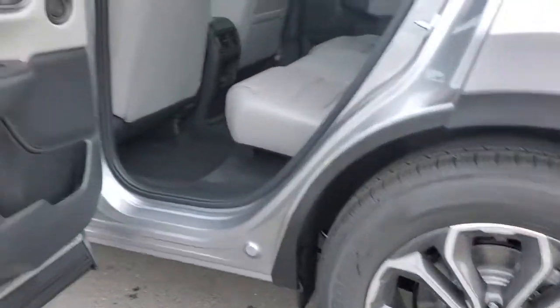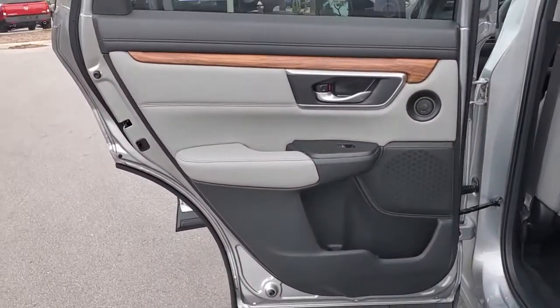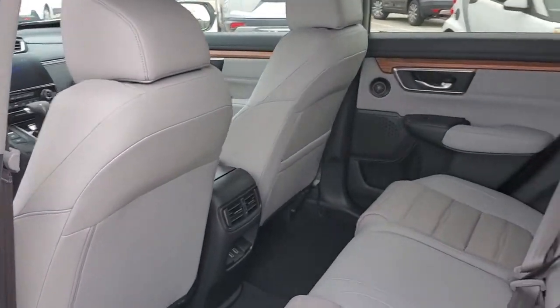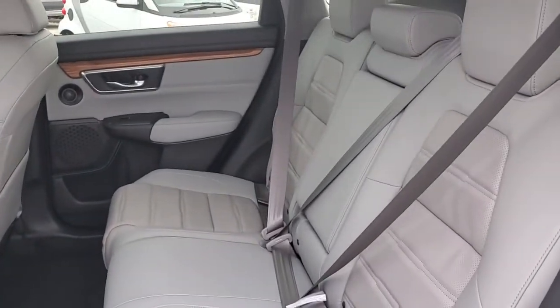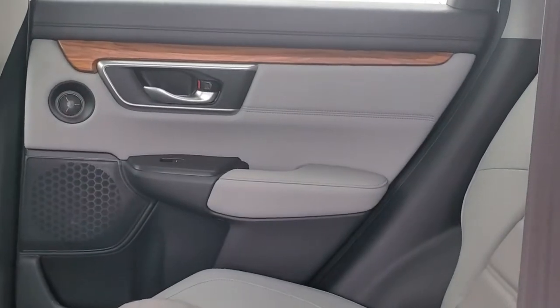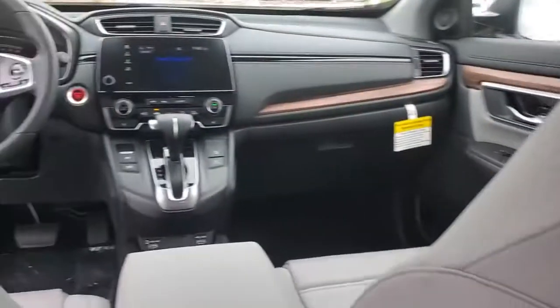stability control, seat memory, trip computer, bucket seats, power windows, four-wheel disc brakes, power steering. Feel confident and calm when you tackle life's daily adventures in this Honda CRV. Come in and drive it home today.